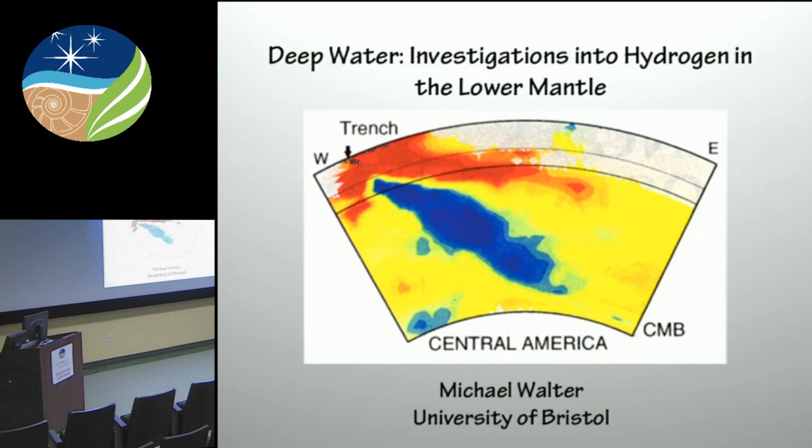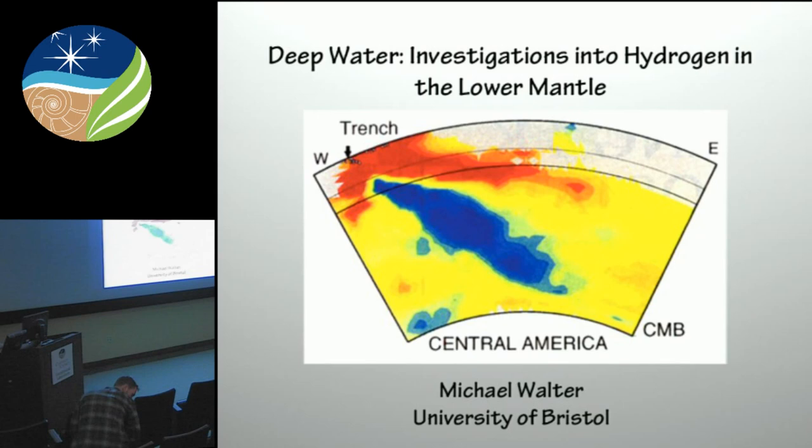His broad research interests are reflected in the publication record, where you can see his publications in varied journals ranging from Physical Review to the Astrophysical Journal. Please join me in welcoming Professor Michael Walter.